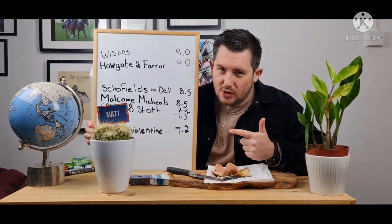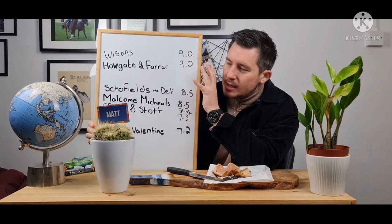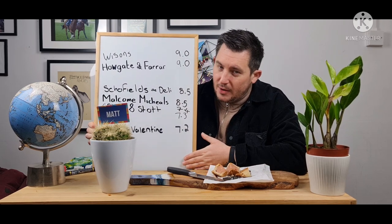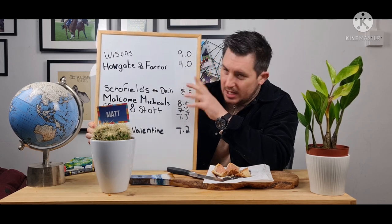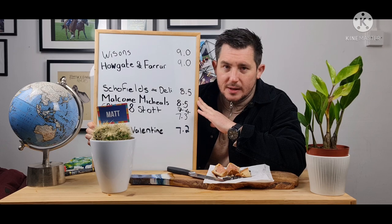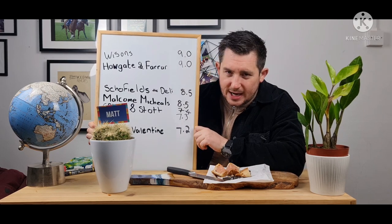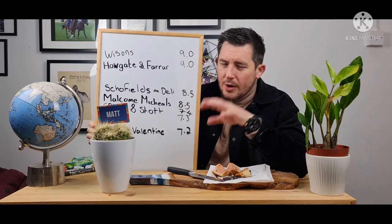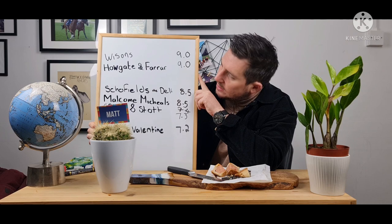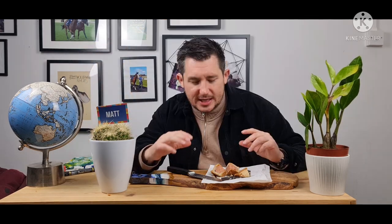So you'll see straight away Wilson's have gone to the top of the board, but with a joint top score. Both of them to me are the best so far. There's room at the top for better and room at the bottom for worse, but right now they really are my two standout pies on this journey. I'd love to find a couple more pies that hit that nine marker and then do a shootout between all of them - really narrow it down. Wilson's, you hit the top of the leaderboard with a joint score of nine. I think you're a great pork pie. Guys, you need to go visit Wilson's - it's a great place.